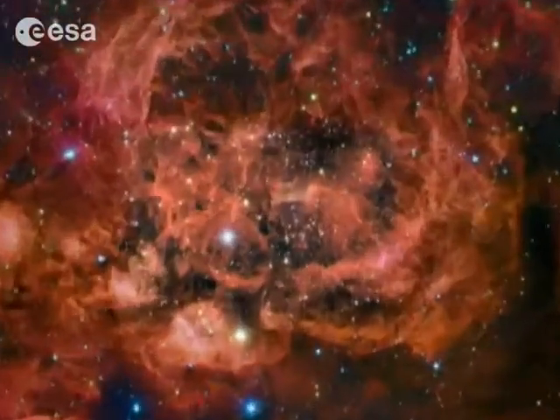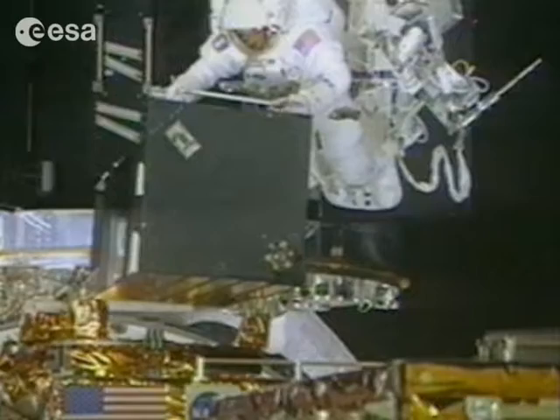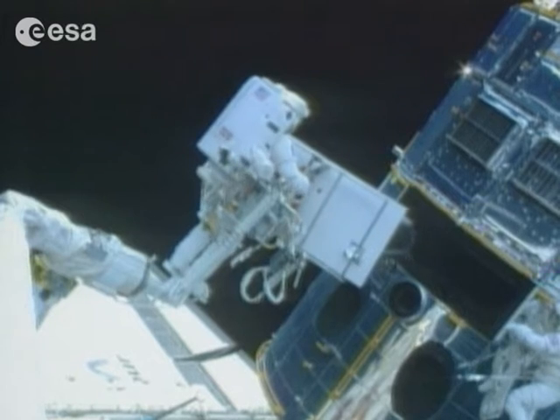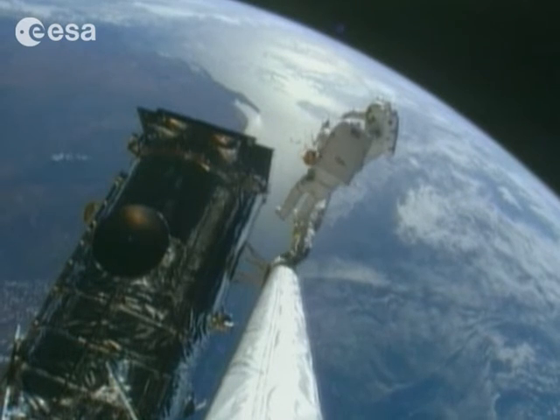This April 2008, it celebrated 18 years in orbit. During its working life, Hubble has taught us an enormous amount about the early formation of stars and galaxies, but because it's an optical telescope that works in wavelengths visible to the human eye, its scope is limited.